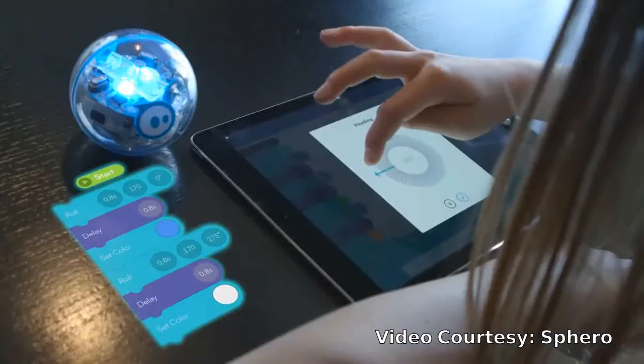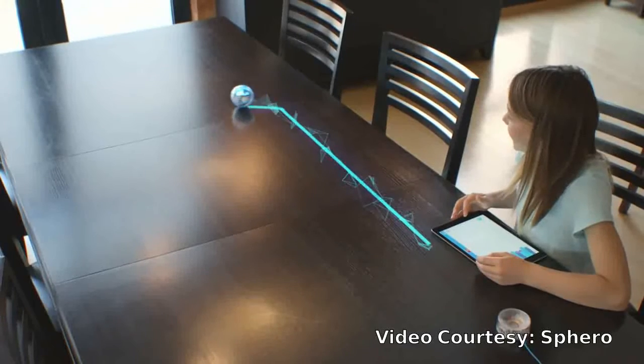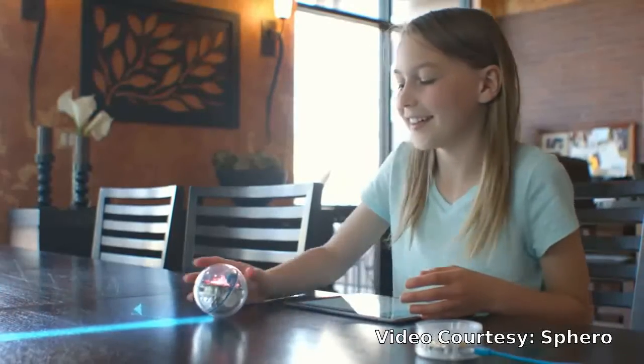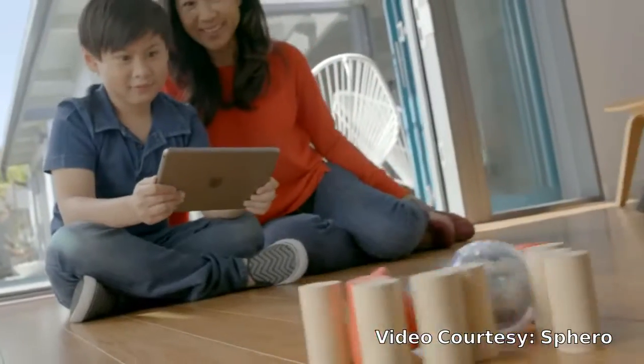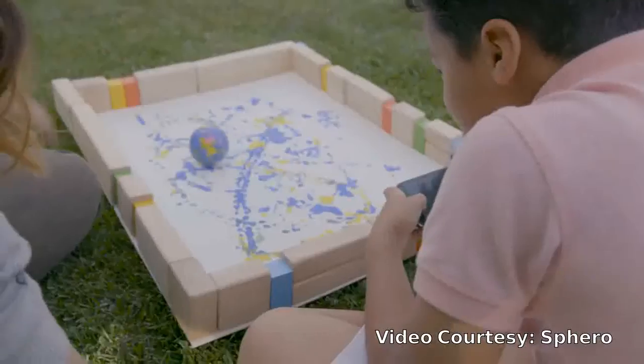Spark Plus and Lightning Lab allow you to collaborate with other users around the globe to innovate the world of education and empower anyone to program. Equipped with Bluetooth Smart and a strong scratch-resistant UV coating, Spark Plus takes hands-on learning up a notch.